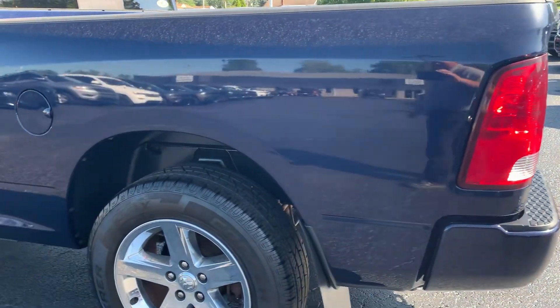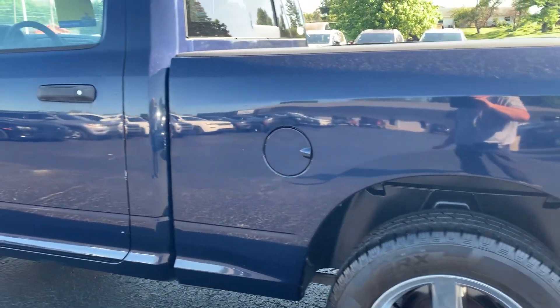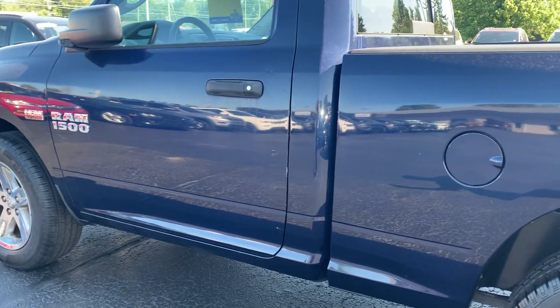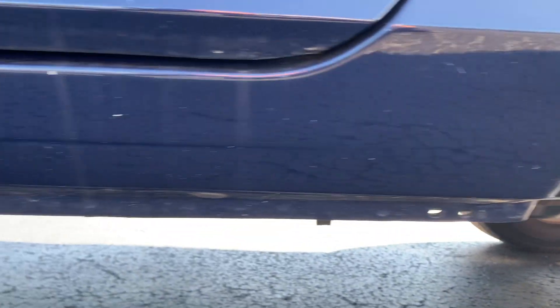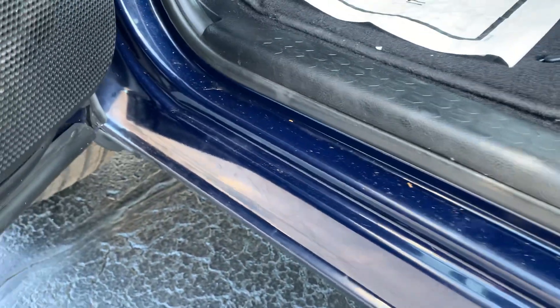Driver's side. Rear fender well — very good. The rocker panel, driver's side — excellent. Inside the door, driver's side. And under the door — all solid.